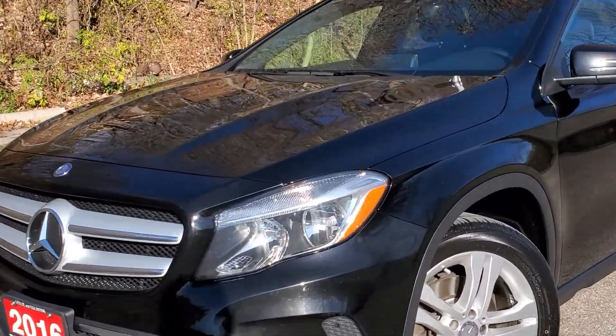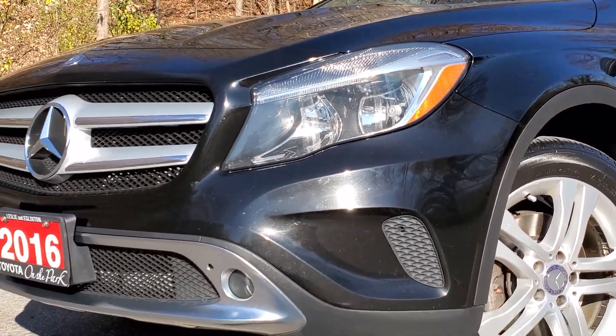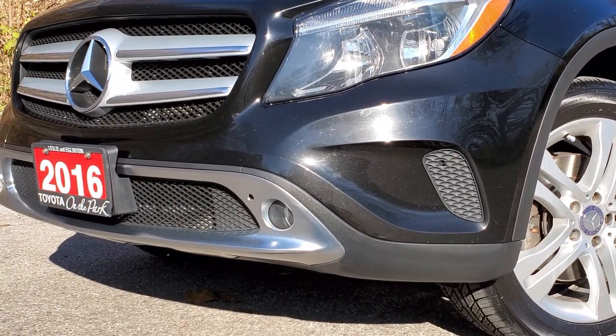The front headlights are large reflector style headlights for great lighting. Below that are the integrated fog lights in the bumper.